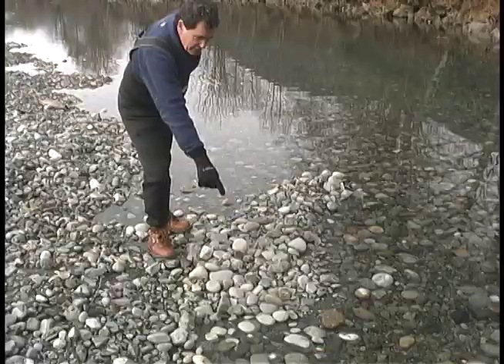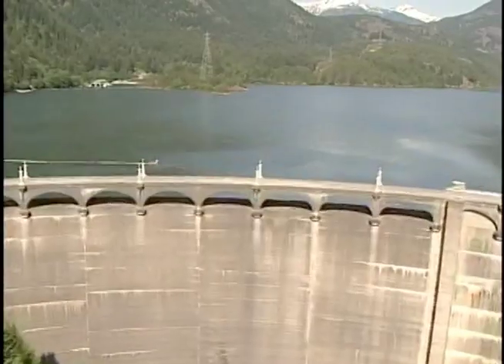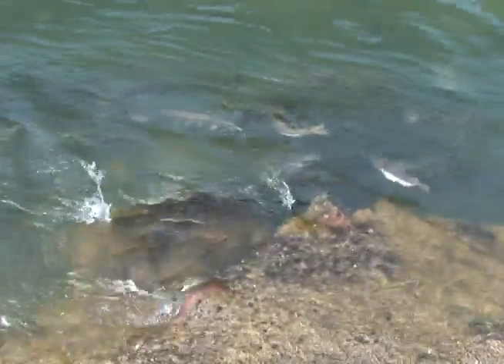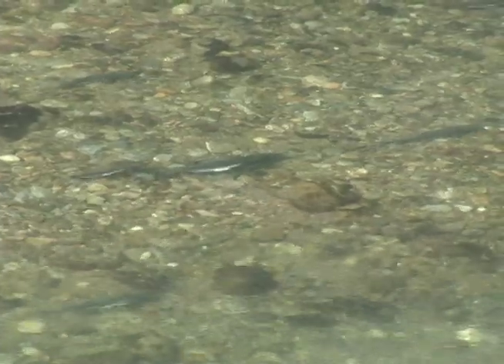Ed Conner is a Seattle City Light fish biologist who helps the utility be a steward of the Skagit. The electric utility operates three hydroelectric dams above where these salmon are thriving. The dams don't block any of the salmon runs because they are all built above natural barriers to fish migration. But dam operations do have an effect on the salmon downstream.